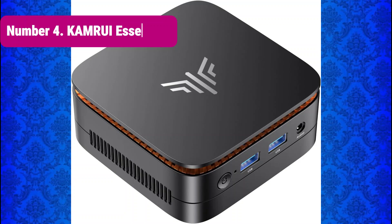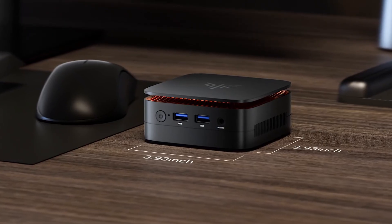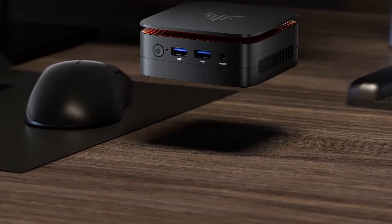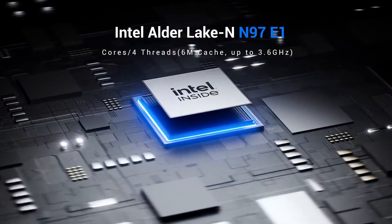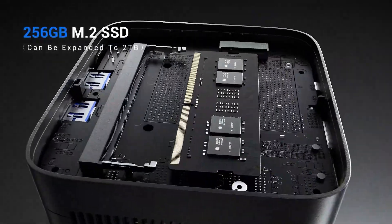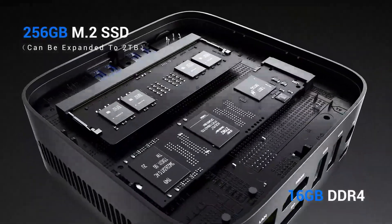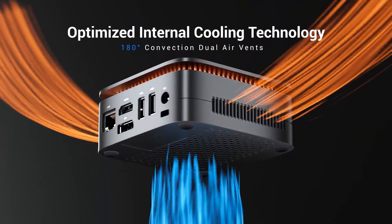Number 4: Camry Essing C1. The Camry Essing C1 mini PC packs a surprising punch with its Intel N97 processor, 16GB DDR4 RAM, and 256GB SSD. It's designed for business, education, and home use, offering dual 4K display support, Wi-Fi, Bluetooth, and Ethernet connectivity.